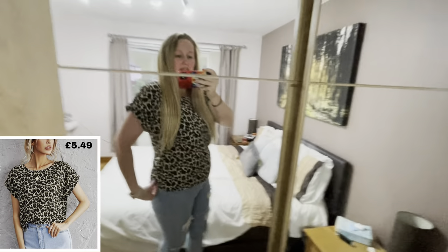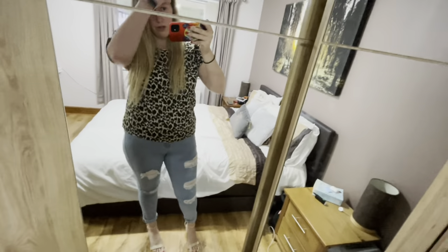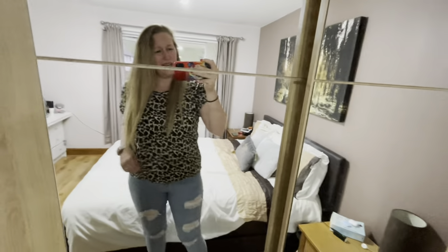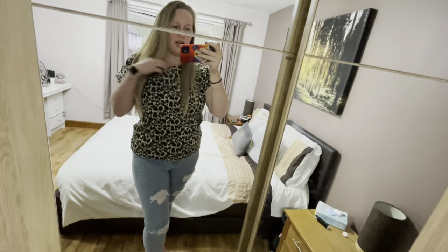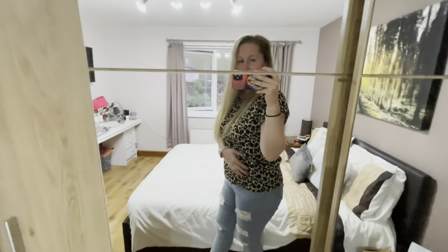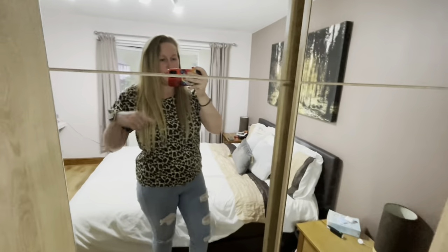I'm not 100% sure on this one. I like that it could be paired with quite a lot of different items — jeans, shorts, etc. — but it just seems a bit frumpy. I don't think it suits me; I think it's a bit boxy. I sometimes struggle with anything that's a bit high-collared. Let me know what you think in the comments below, because this one I am not sure on at all. It can go in a maybe pile — it feels nice and very soft, but there's no stretch in it.